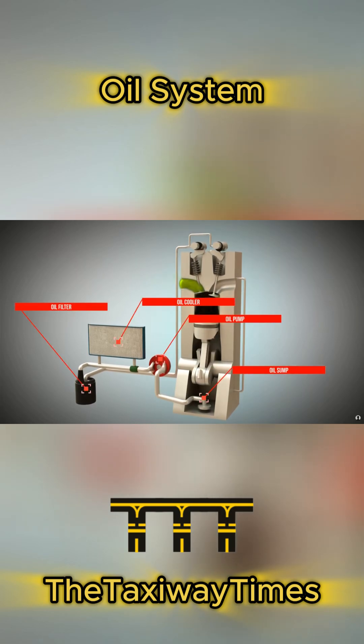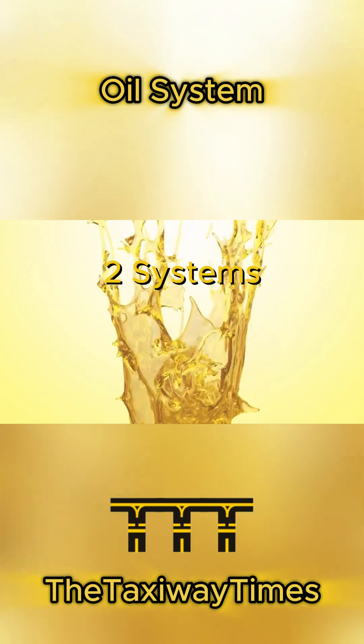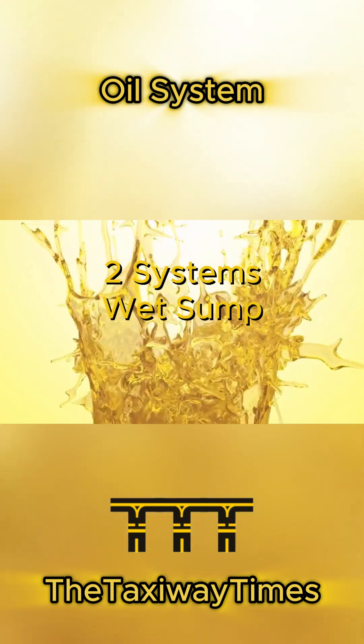Ever wonder where the oil actually goes? Let's follow the flow. There are two types of oil systems: wet sumps and dry sumps.